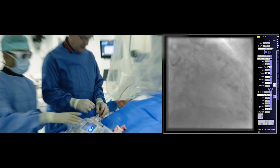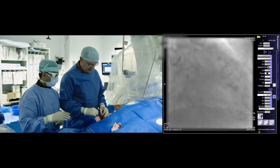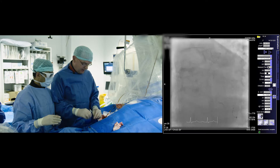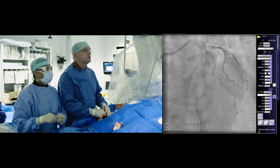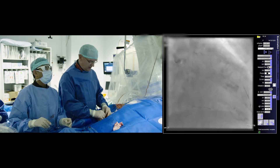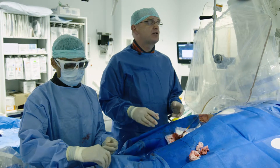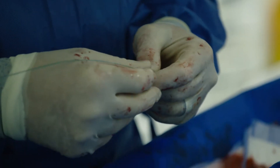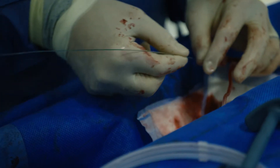The IVUS catheter doesn't want to go down — that speaks to the level of lack of compliance of the vessel, which we often see in the left main. Without some treatment the catheter doesn't want to go down there. As a consequence, we're going to treat this lesion with a provisional strategy. Based on the IVUS, we do not think we need to rotabulate. That said, we still want to be sure that we've got complete expansion of the balloon.